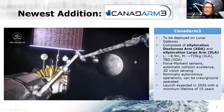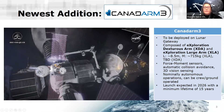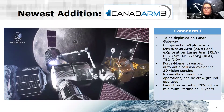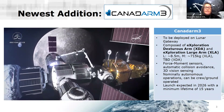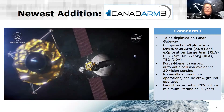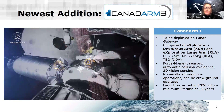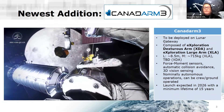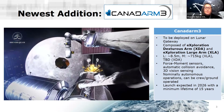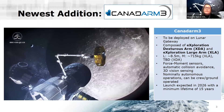What's coming next is Canadarm3 — the next generation of robotic manipulators to be deployed on the lunar space station. This arm is envisioned as two parts: the exploration dextrous arm, a smaller robotic arm that will provide maintenance to the larger arm and assist in some tasks, and the exploration large arm, which will be the main arm doing most of the other work — configuring the gateway, capturing objects, and moving tools from one position to another.